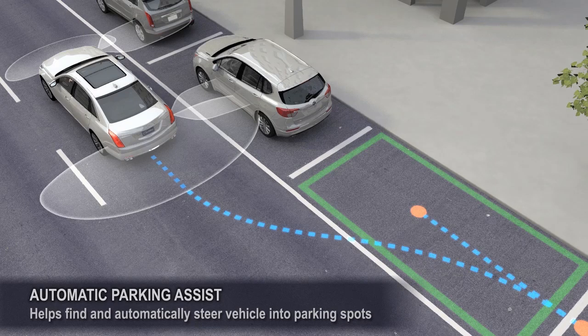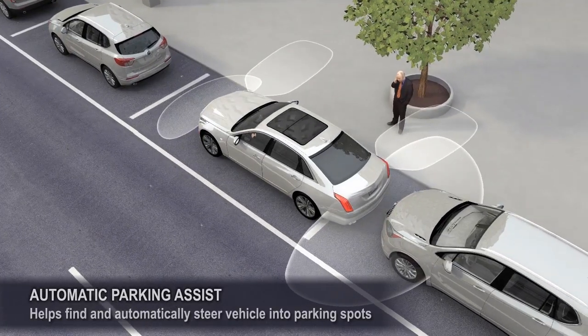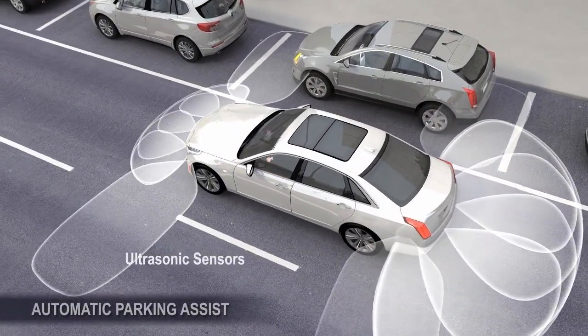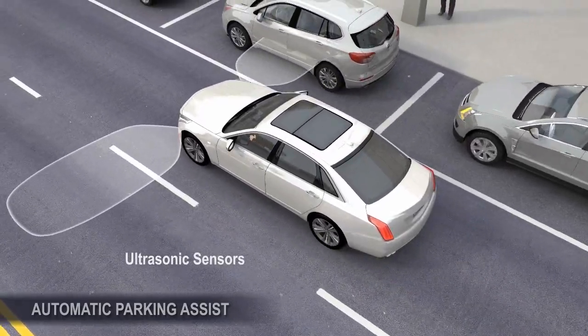Automatic Parking Assist automatically searches for and steers the vehicle into an available parallel or perpendicular parking spot. The feature uses multiple ultrasonic sensors, and at low speeds, the front side sensors are used to search for possible parking spots.